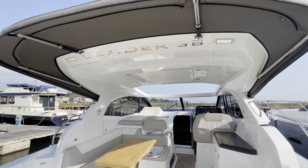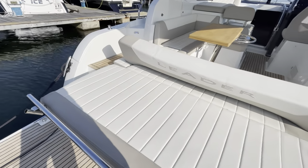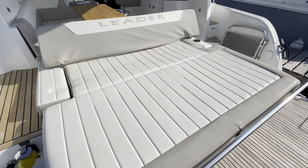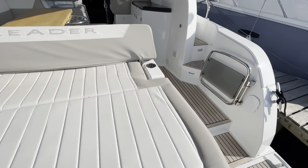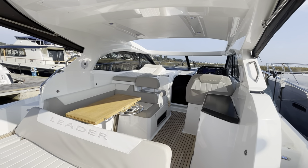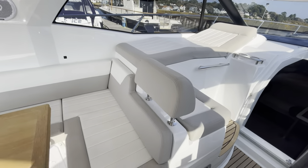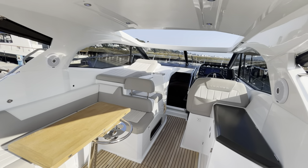I've taken the rear canopy off but kept this section up for a bit of sun protection. We've got a nice decent sized sun bed here on the stern. There are actually three sun beds on this model — one here on the stern, one up in the cockpit, and we've also got a sun bed on the foredeck as well.